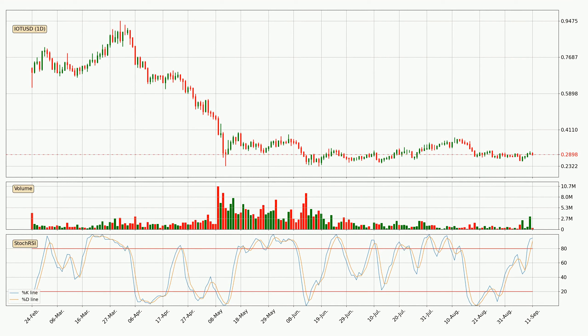Looking at the daily stochastic RSI, both the percent K and percent D lines are in the higher region, which means that the price is getting overbought and soon a trend change or at least some kind of consolidation could be expected. However, the K line still hasn't crossed the D line, so you should wait to see if the trend will actually go down.